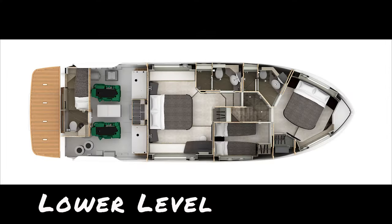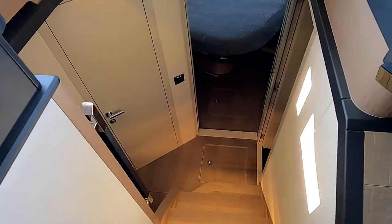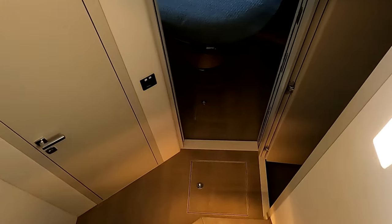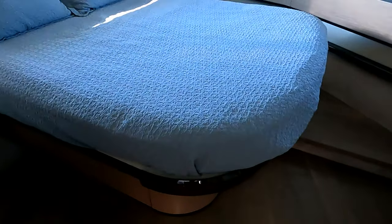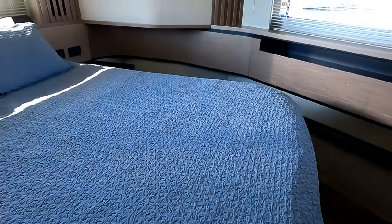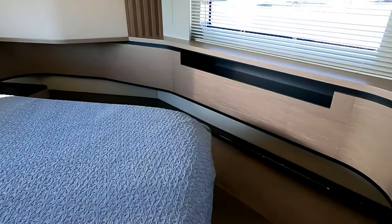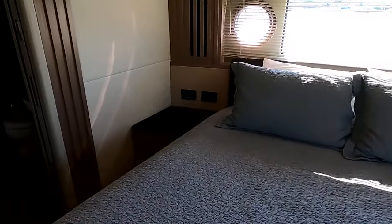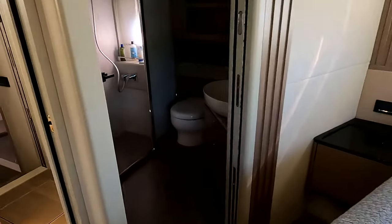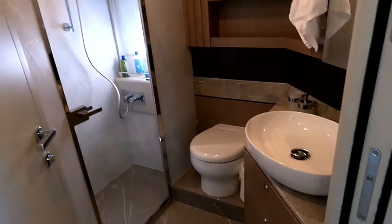Let's transition to the lower level. There are three main areas: the cabin space inside, then forward toward the bow where the VIP room is. It's a guest room with a queen-size bed that you can walk all the way around. It has a television, lots of windows, two portholes to let air in, and it even has its own private bathroom with a full stand-up shower.